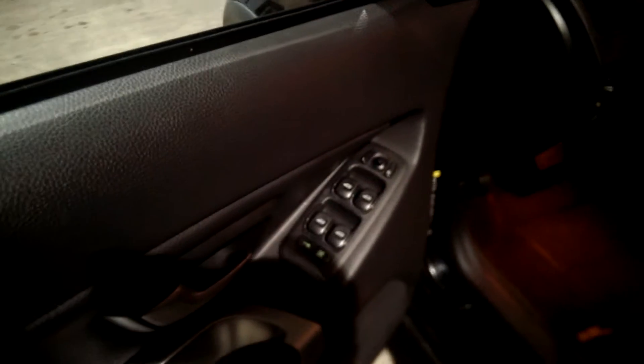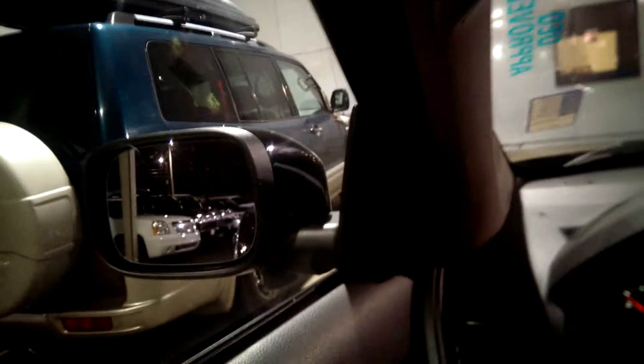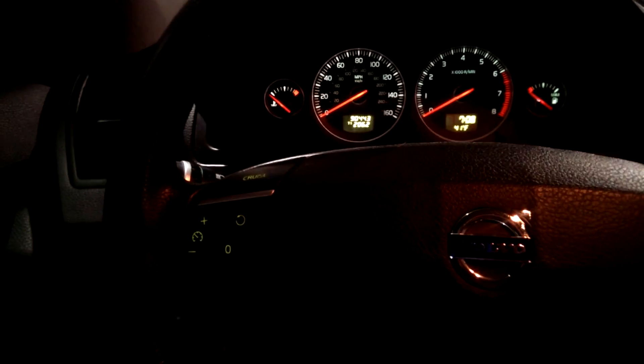Let me show you what the cockpit looks like. You've got power seats and memory seats, power locks, windows, and mirrors. It also has cruise control.